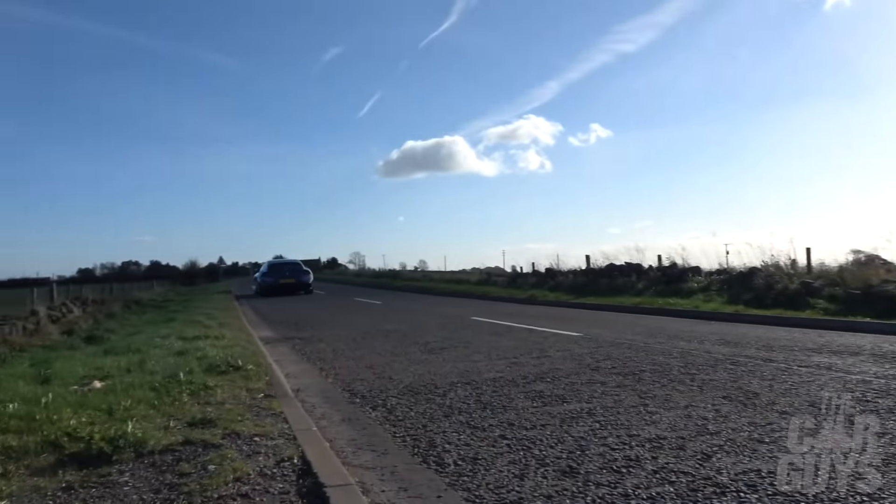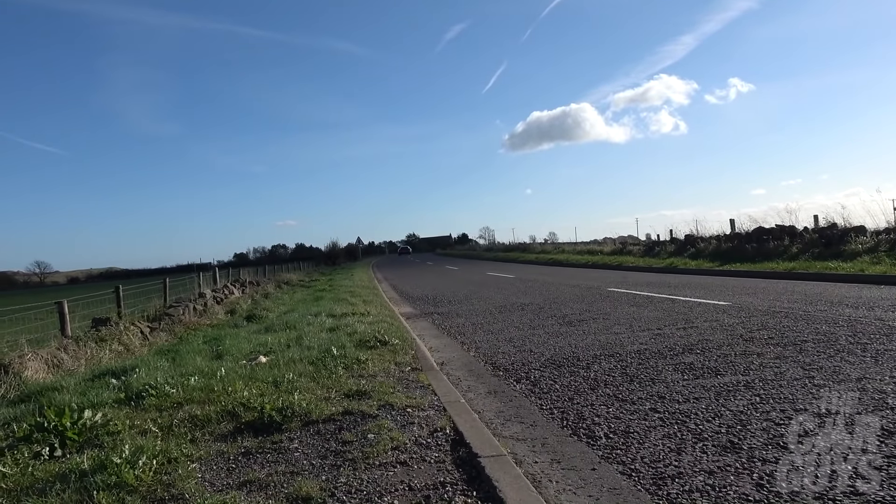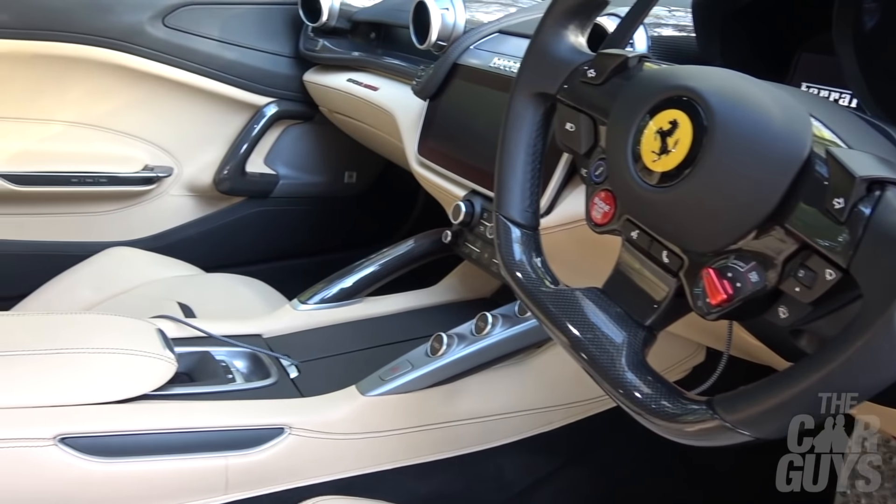But is there a more stylish way to transport your family? I'm not sure there is. A four-seater Ferrari with this amount of luxury — this thing's got TV screens in the back. It's a child's dream, for goodness' sake.